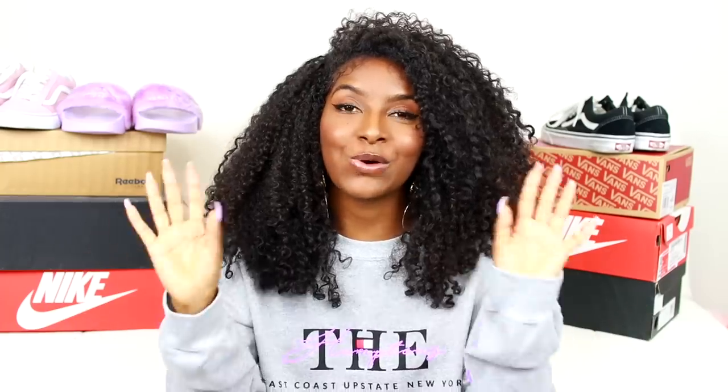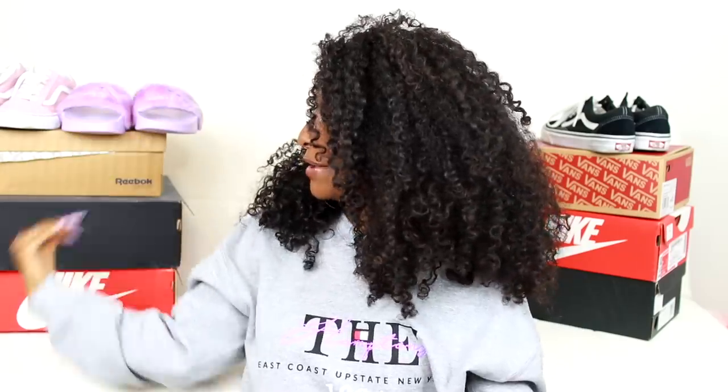Hey guys, it's Shanice, welcome back to my channel — or if you're new, welcome! Don't forget to subscribe by hitting the button down below so you know every time I upload a video. Today I'm doing a sneaker haul, as you can see by my display in the background. I did not buy all these shoes at once — it's sort of a collective haul over a few months. I'm not a sneakerhead at all, I just love shoes and I like to match my shoes with my clothes.